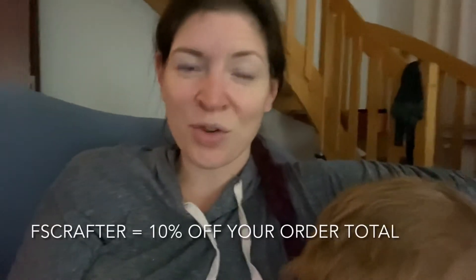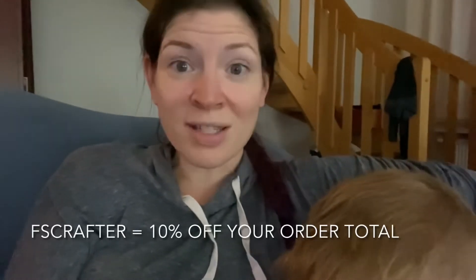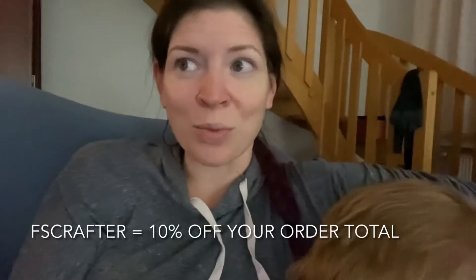I was just checking through my email and I got an email from Heartful Diamonds showing off their end of stock, end of the year, beginning of the new year clearance sale that they're having. There's a lot of good stuff on there, so I wanted to remind you — if you use the code FSCRAFTER you'll get 10% off whatever you purchase.